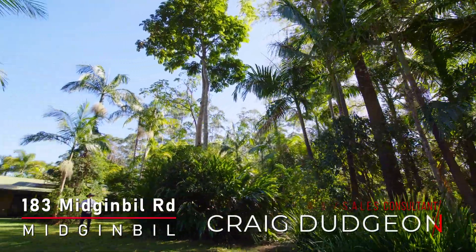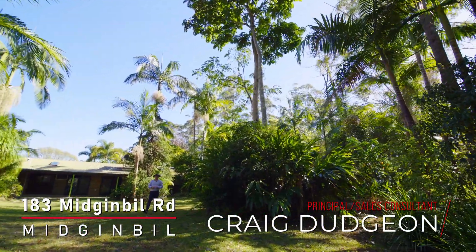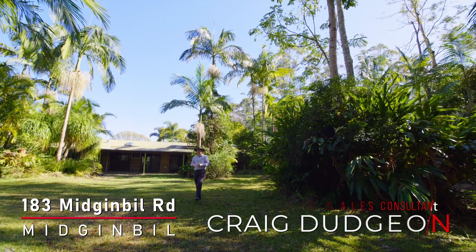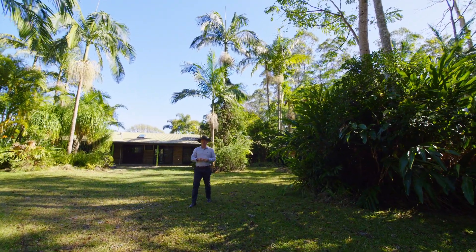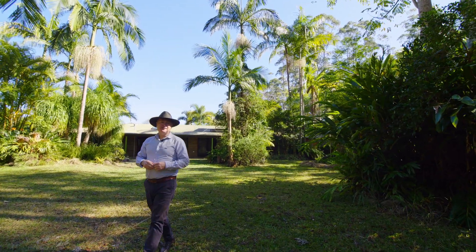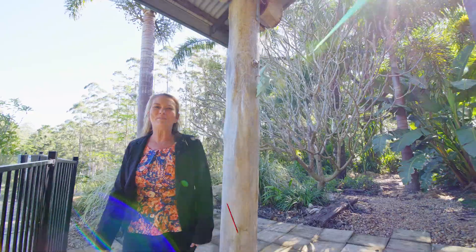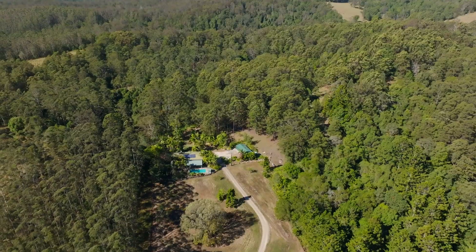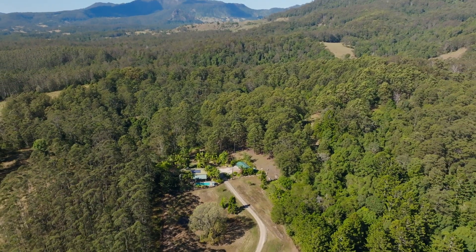I'm Craig Dudgeon from Elders Tweed Valley, and welcome to 183 Midgenville Road, located in a beautiful part of the Tweed Valley. Midgenville Hill offers an ample natural water supply and abundant flora and fauna — this is an absolute nature's retreat. This log homestead features four bedrooms, two bathrooms, and a gorgeous swimming pool. This could be your next bush escape. I'm Amy Rossa from Elders Tweed Valley — let's go take a look.